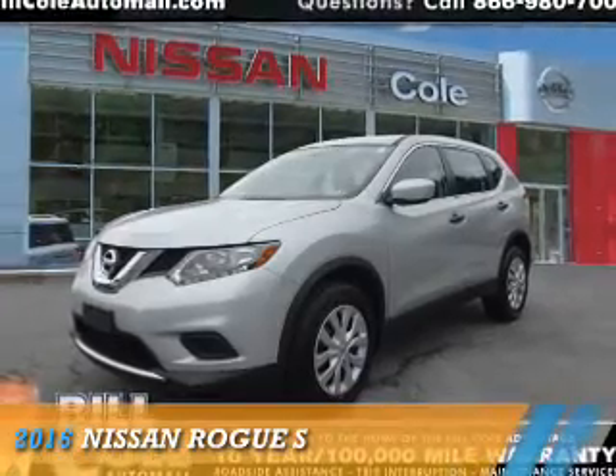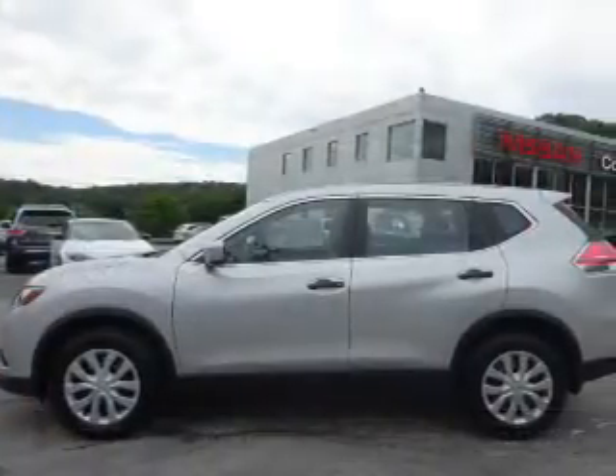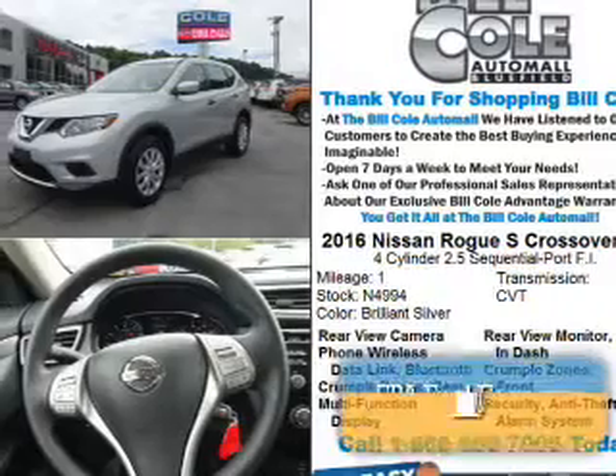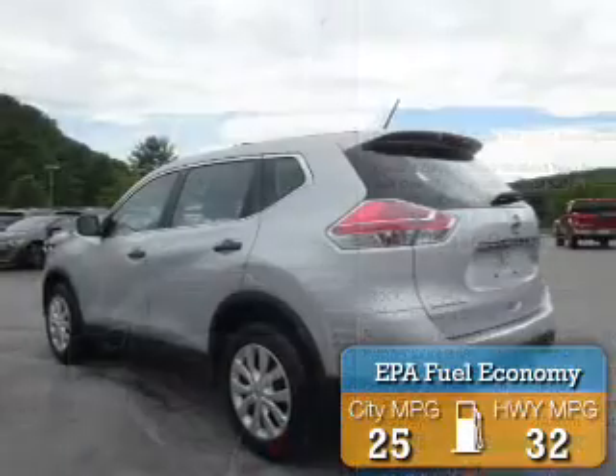Presenting the 2016 Nissan Rogue. It's powered by all-wheel drive, a 2.5-liter four-cylinder engine, and a continuously variable transmission. Great fuel efficiency saves you money by requiring fewer trips to the gas station.